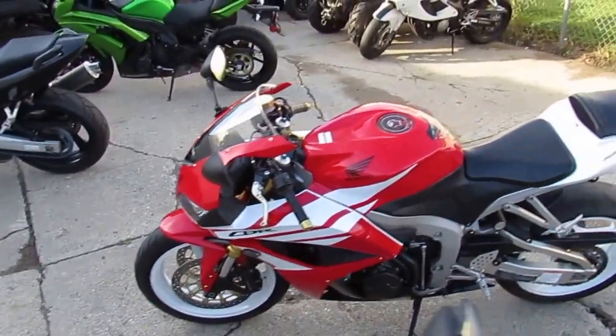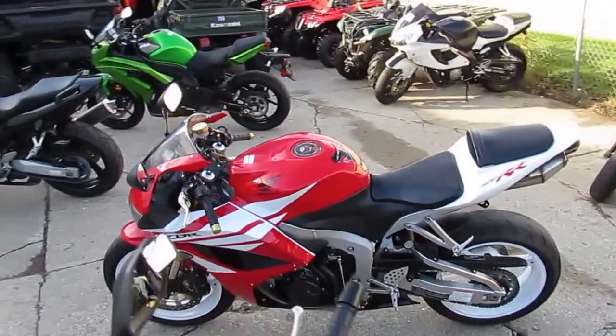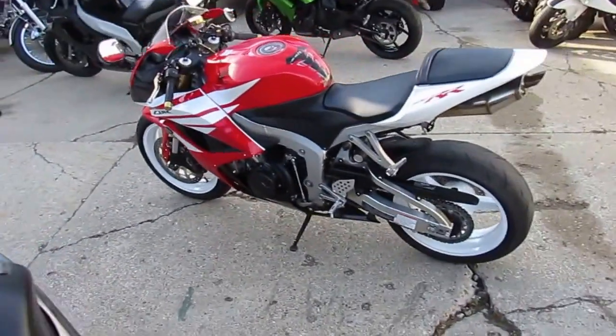Hey guys, it's Approval Powersports. We're doing some videos on our used sport bikes. We've got a great one here — it's a 2012 Honda CBR 600RR for sale.